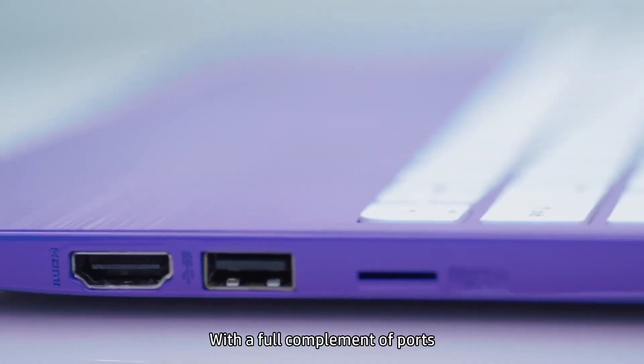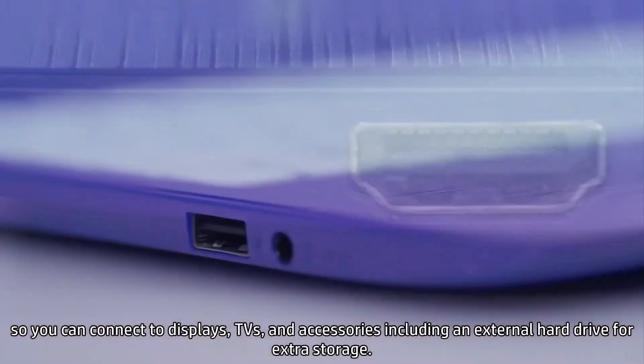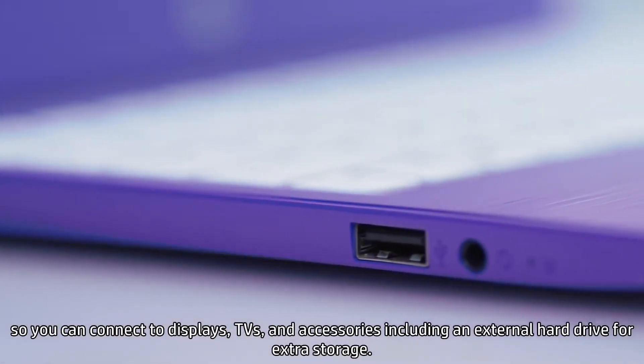With a full complement of ports, so you can connect to displays, TVs, and accessories, including an external hard drive for extra storage.